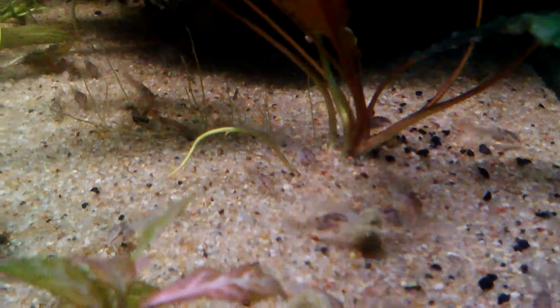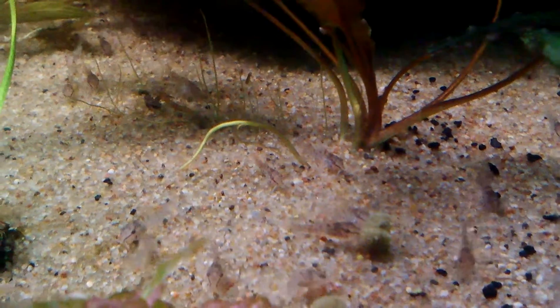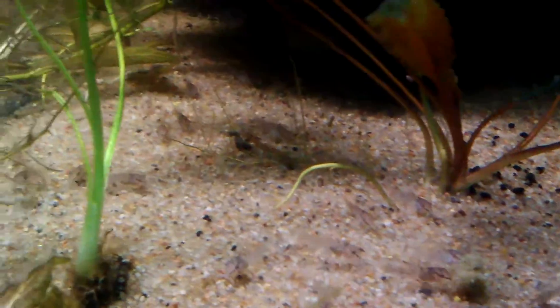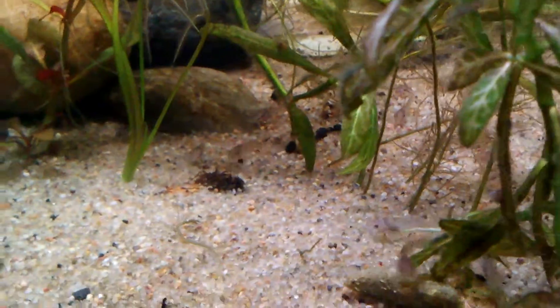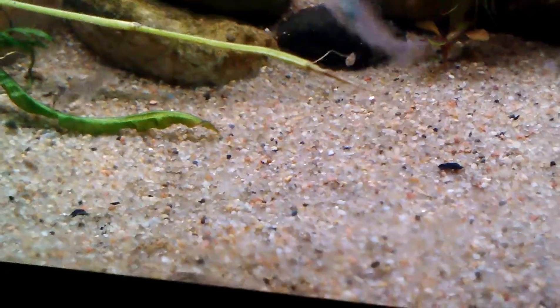Right now they're eating a combination of Repashy Spawn and Grow with some of the Soylent Green mixed in, and they make short work of that. They also eat microworms, frozen baby brine, and some crushed up flake.